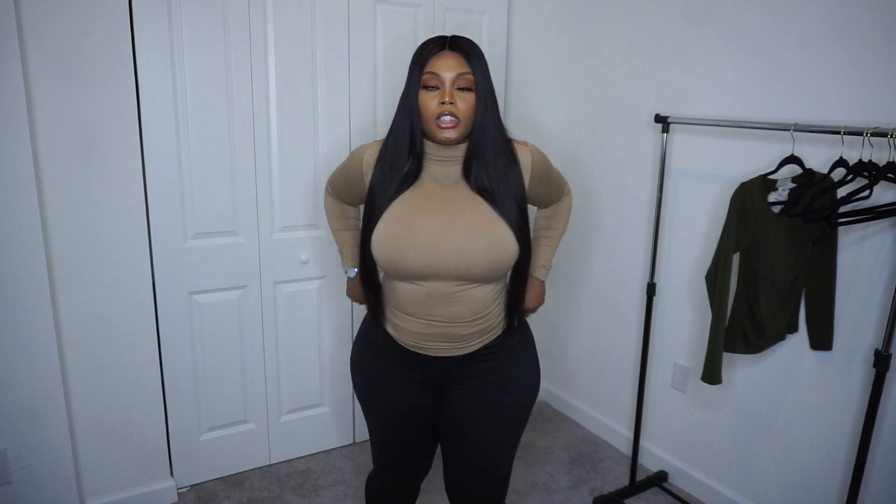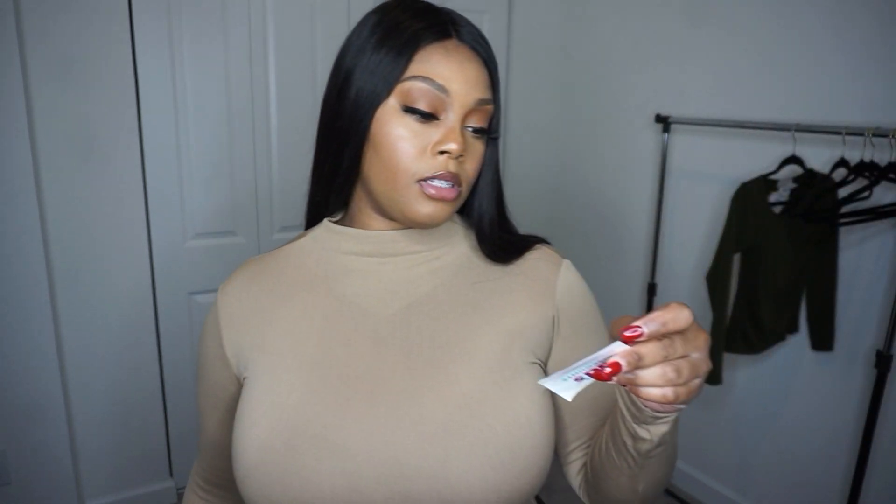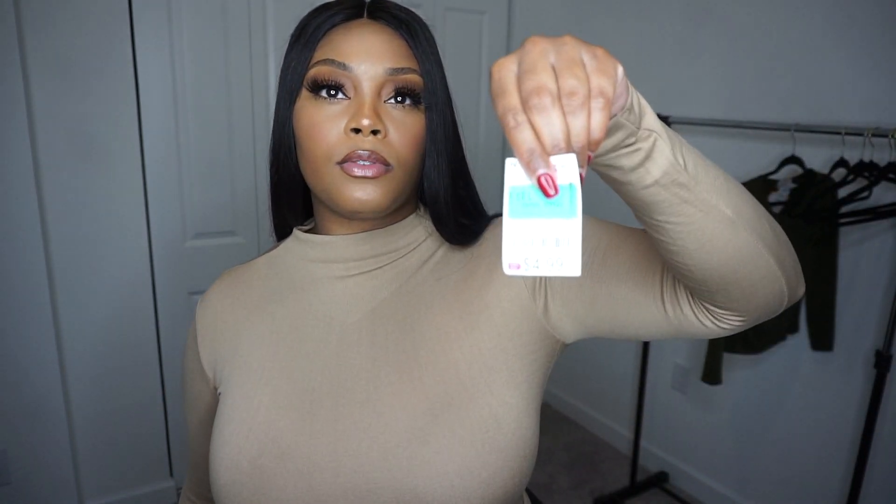Y'all, this is a super chill fall-time outfit. Nude is always a vibe — just a nude turtleneck, super super stretchy, very comfortable, and the material is soft. I just took this tag off because it was bothering my neck — this was $4.99.